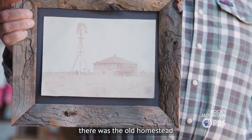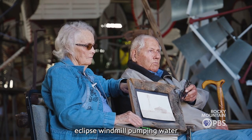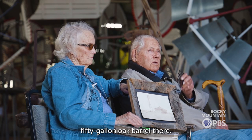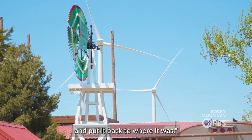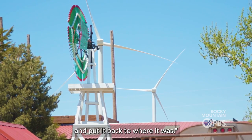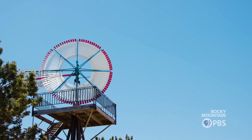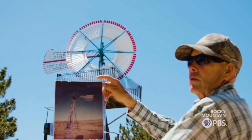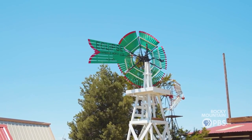In this picture there was an old homestead and a 10-foot diameter Eclipse windmill pumping water into a whole 50-gallon oak barrel. I thought, gee, it'd be nice to restore that thing and put it back to where it was. We couldn't find that windmill itself, but we found one that was the same off a different ranch, and we restored that and installed it there probably in 1980. That house still sits today and that windmill's still over there.